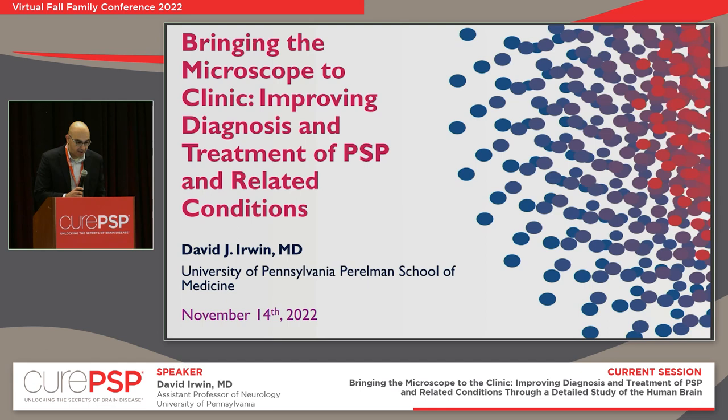Thank you to Cure PSP for having me today, and thank you to all for coming. It really is a treat and an important part of my work to be able to come and share with patients what we learn from research. All the work that patients go through to do research with us — it's important that we're able to dispense that information back to you.